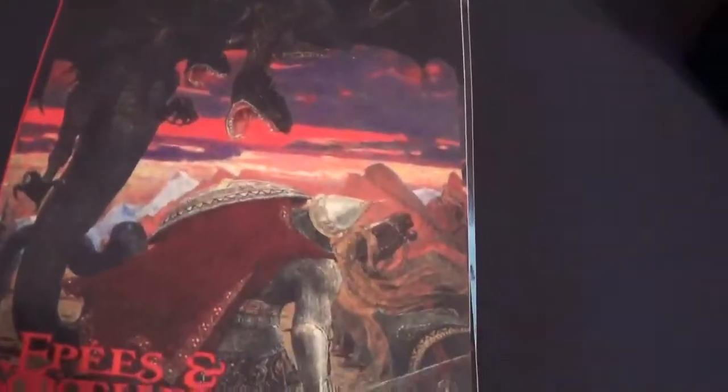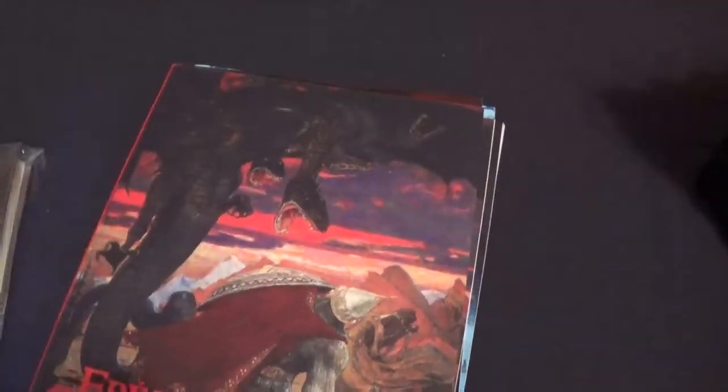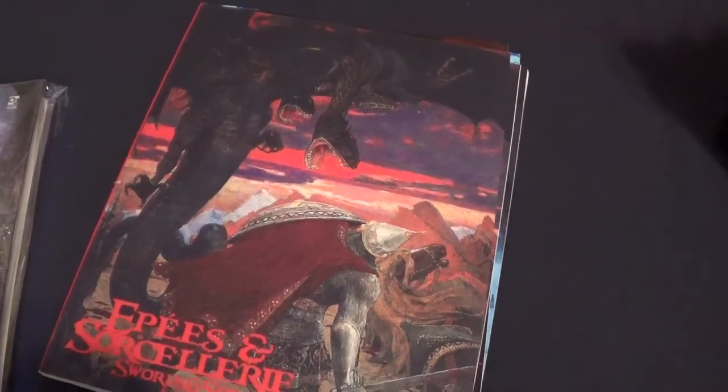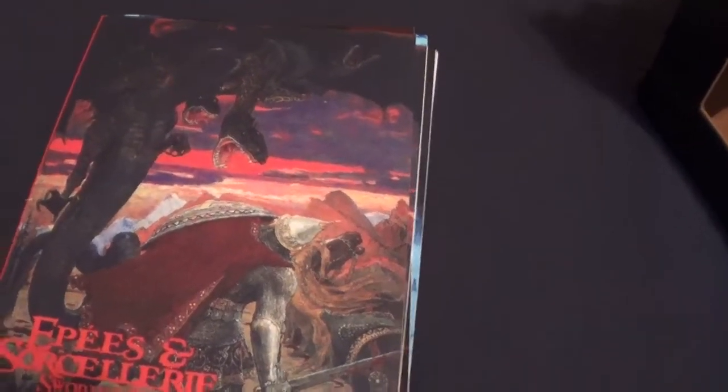Good morning. So I went through storage, tried to go through everything I have in storage. Some of it I was able to find in a hodgepodge of boxes, but I was able to find all of these together.